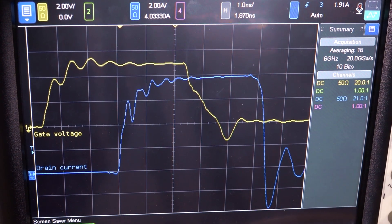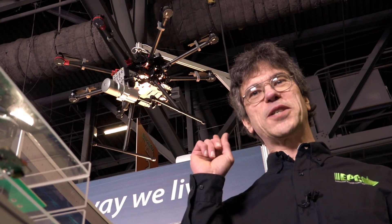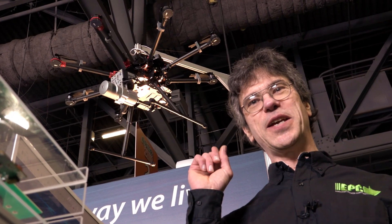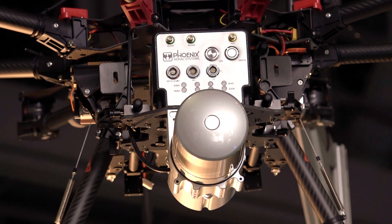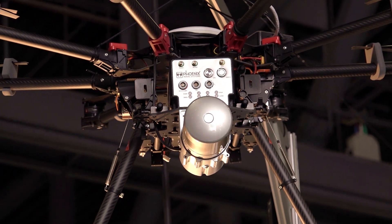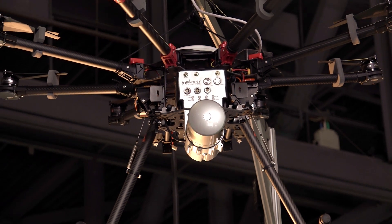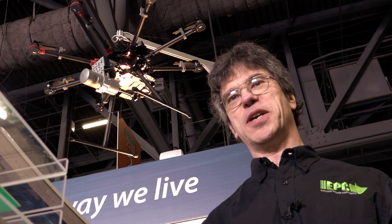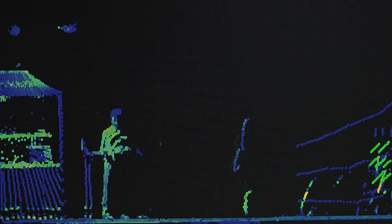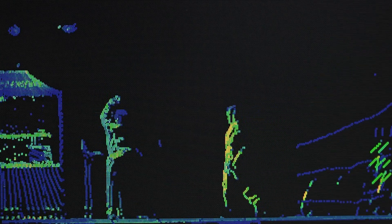So now let's go take a look at a real-world application. Over my shoulder back here, we see a Phoenix Aerial Systems octocopter mapping drone. This drone is using a LiDAR to map the surrounding area in real-time, and this LiDAR uses 40-amp, 5-nanosecond wide pulses. This system is currently generating a real-time map of the surrounding area. It has a 360-degree floor-to-ceiling view, 10 degrees back and 30 degrees forward. You can see me waving.